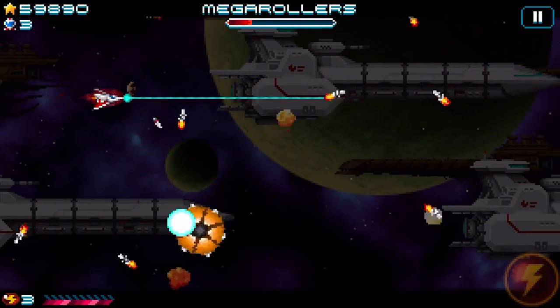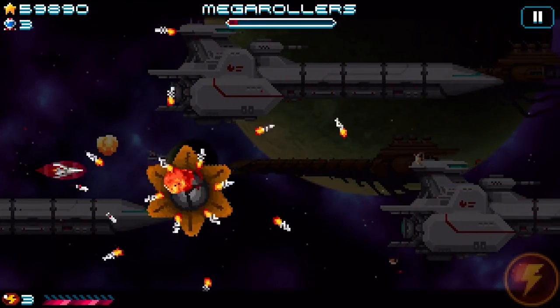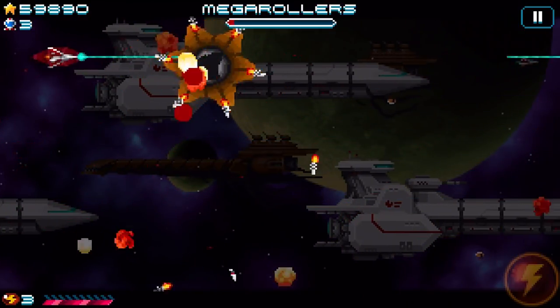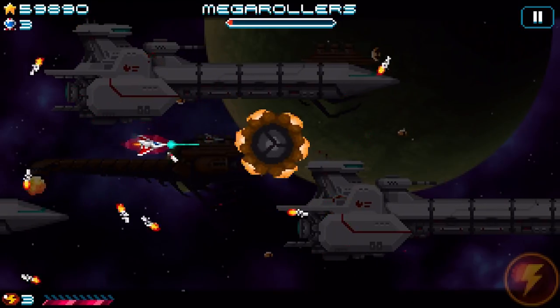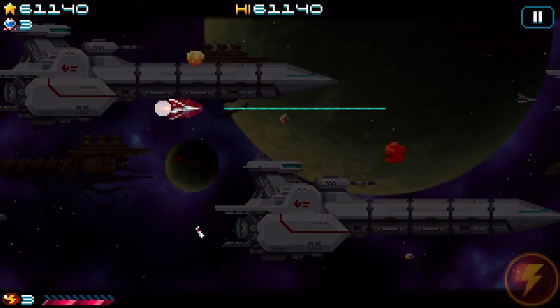I've got a bit of a soft spot for shooters. I had an Amiga back in the day and one of the games I got obsessed with on that was Zenon 2, which was a vertically scrolling shooter. And then I found my way into things like Ikaruga and other classics. I'm not a mad cave geek or anything but I have played a bunch of them and I do enjoy the time I spend with them.